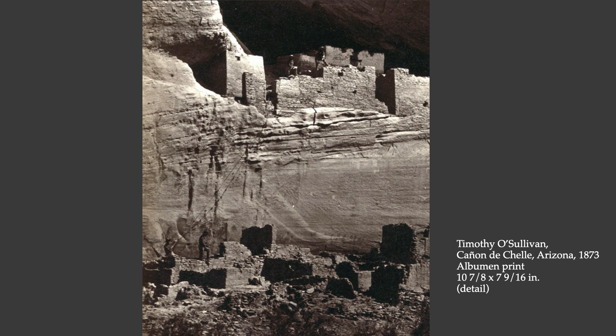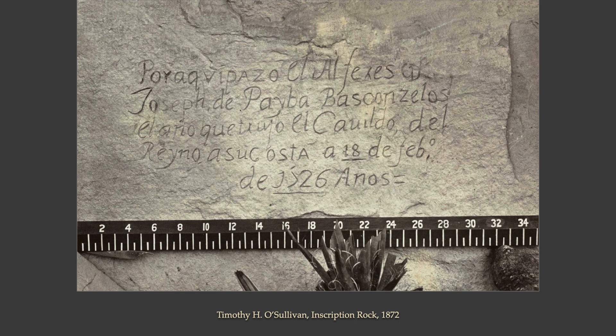This is a close-up of that Canyon de Chelly photograph. If you look carefully, you can see human beings in the photograph to give a sense of scale — in the lower left-hand corner, two men are holding the bottoms of ropes that stretch up to the upper level, and there's a man standing on top of one of the walls in the upper region of the photograph. Another of O'Sullivan's photographs from this geographic region shows evidence of the Spanish settlers who had come out there centuries before.